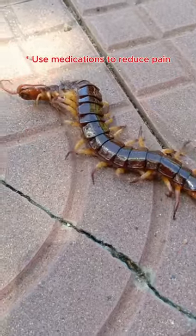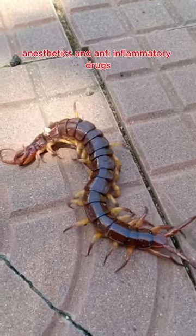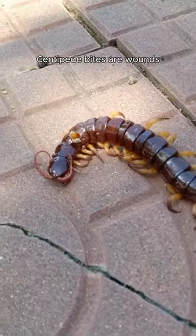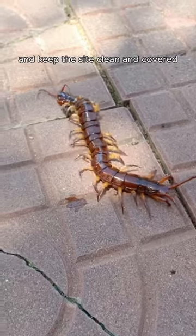Use medications to reduce pain, allergic reactions, and inflammation. These include antihistamines, anesthetics, and anti-inflammatory drugs. Centipede bites are wounds, so to avoid infection, use a topical antibiotic and keep the site clean and covered.